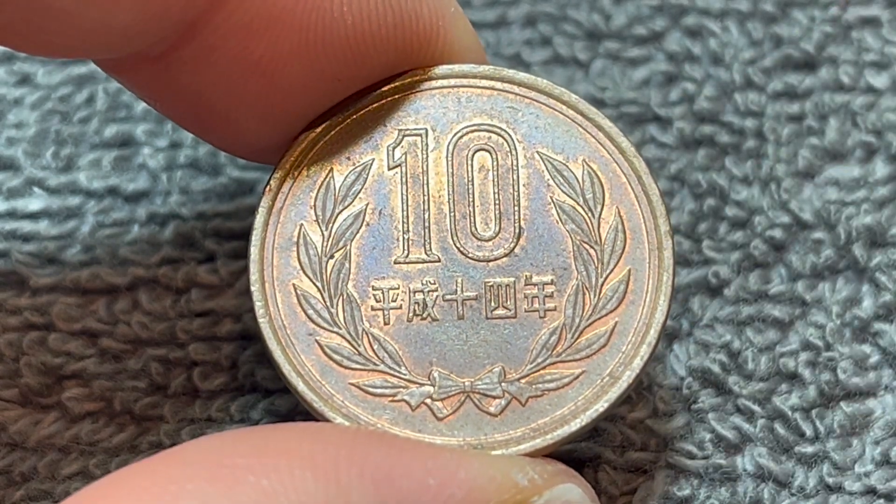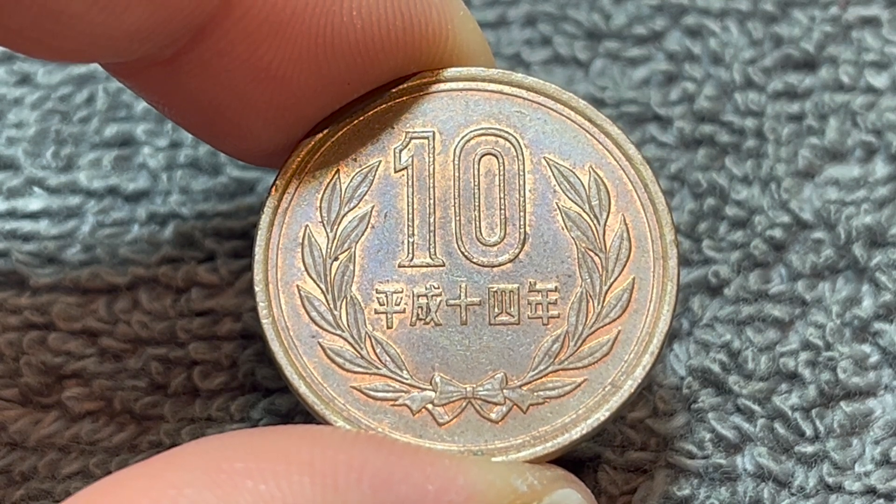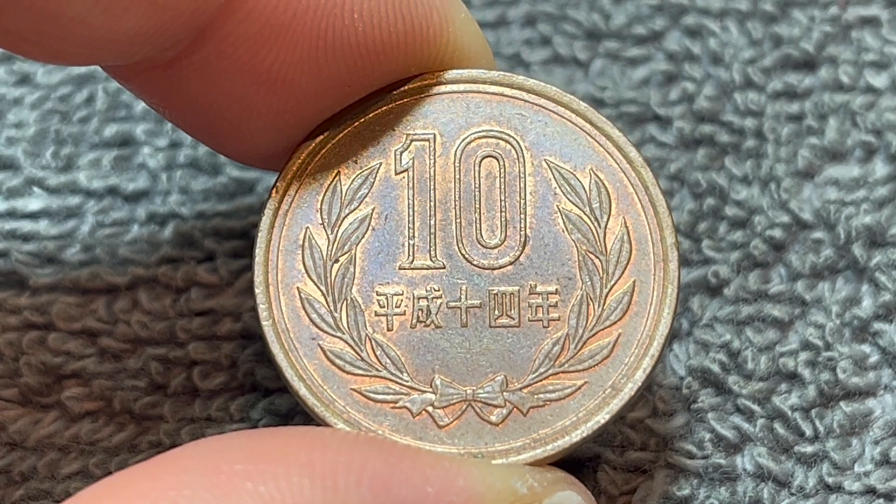These coins were produced at the Japan Mint, the Dokuritsu Gyosei Hojin Zohe Kyoku. They have been produced since 1951 in one form or another.